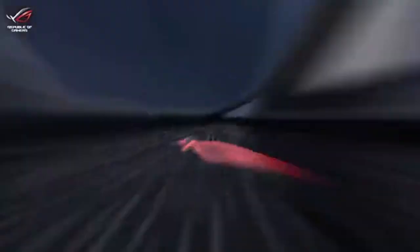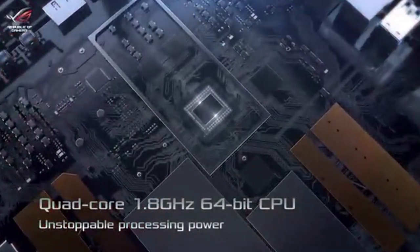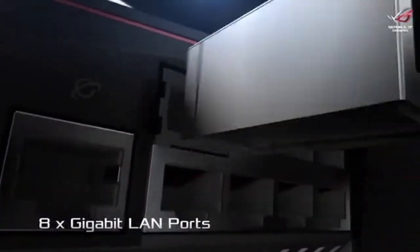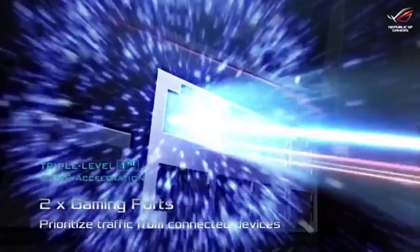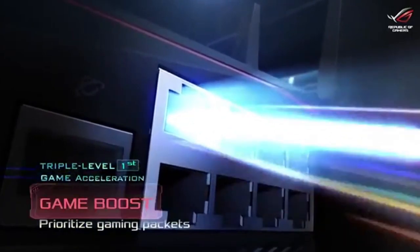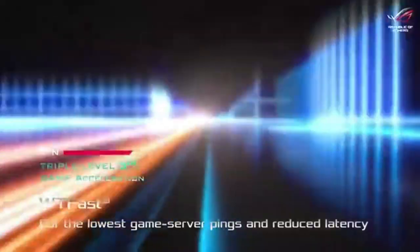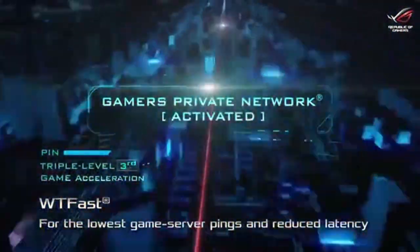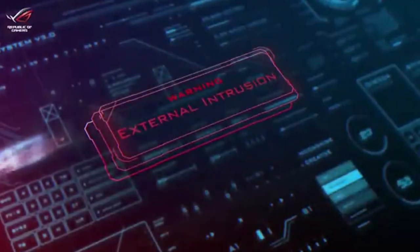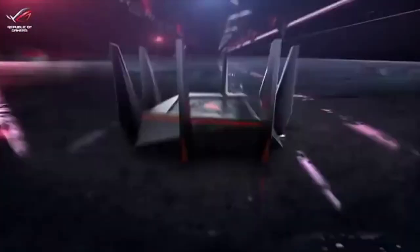It's packed with powerful gaming optimizations and delivers dominating Wi-Fi performance, rock-solid stability, and state-of-the-art security. The ROG-themed gaming center interface provides easy point-and-click control over every incredible feature. Game Dashboard provides a real-time heads-up about all of your devices and connections.